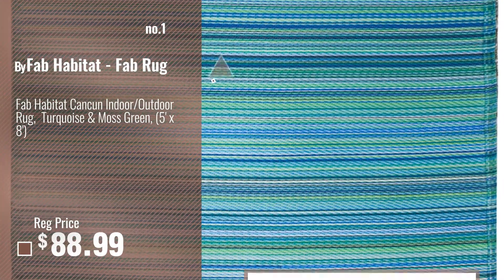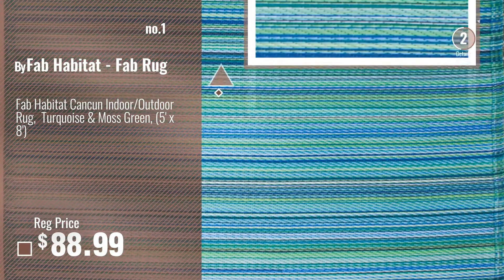Number 1, most popular, by Fab Habitat Fab Rug. Watch this video, choose your favorite.